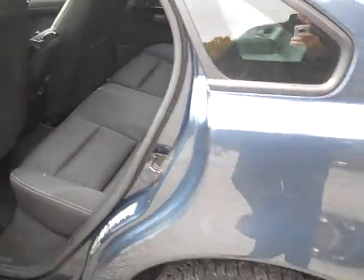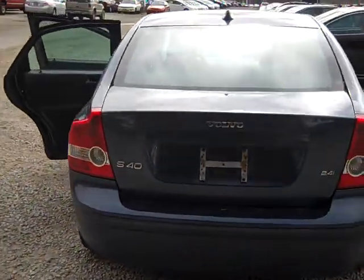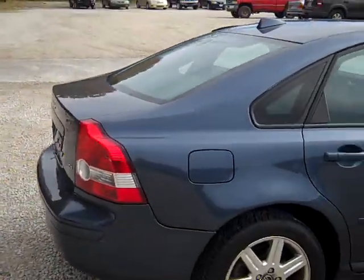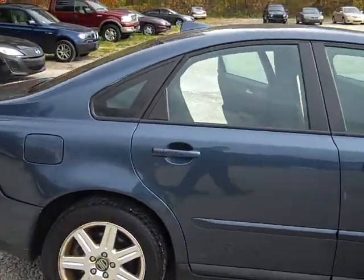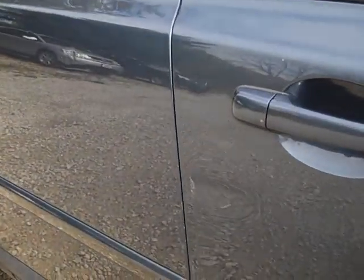I'm going to take a walk around the car here so you can see the rest of it. There's a spot here on the door where it was rubbed up against something.